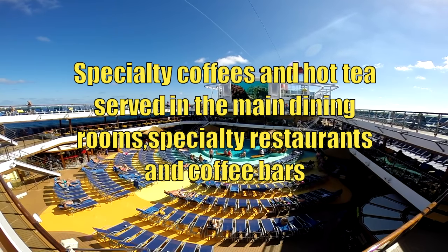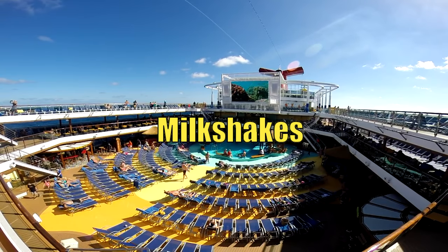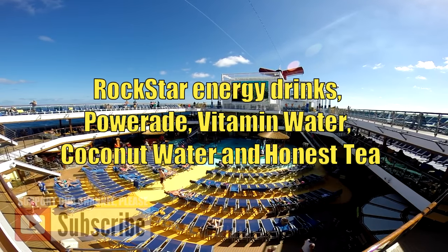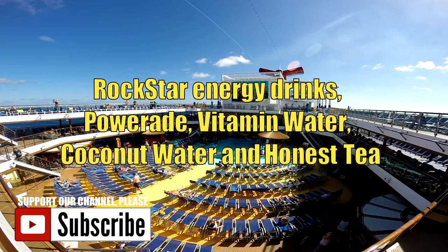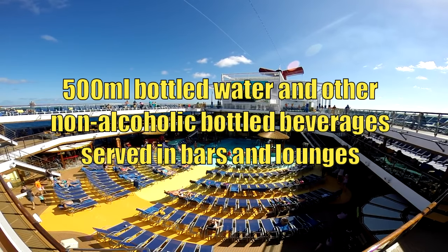Zero-proof frozen cocktails, like smoothies and juices, specialty coffees and hot tea served in the main rooms, specialty restaurants, and even the coffee bars. A lot of ships have milkshakes, and milkshakes are even included. Rockstar energy drinks, Powerade, vitamin water, coconut water, and honest tea are also included. 500 milliliter bottles of water and non-alcoholic beverages served in the bars and lounges.